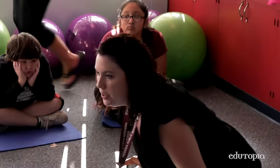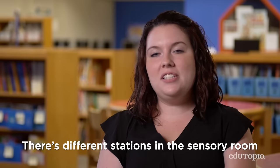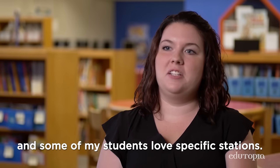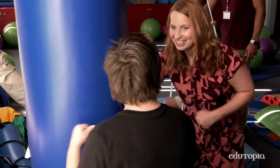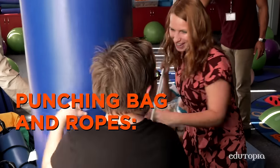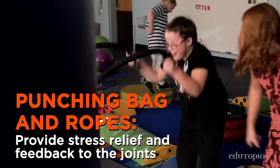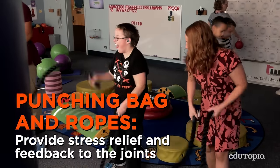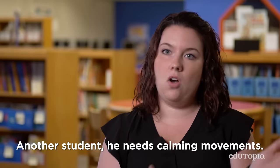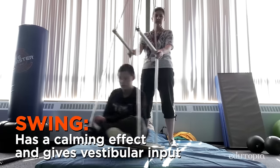We're going to do our rotation now. There are different stations in the sensory room and some of my students love specific stations. One in particular loves the punching bag and the ropes — he's able to get all that anger and frustration out, so that calms him down. Whereas another student needs calming movements, so he's on the swing going back and forth.